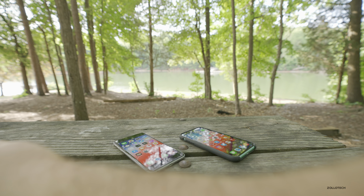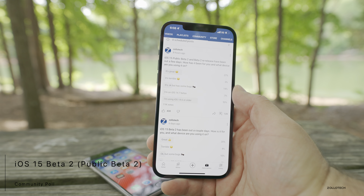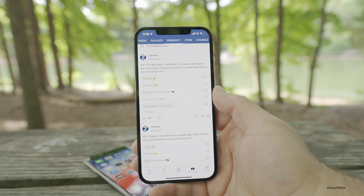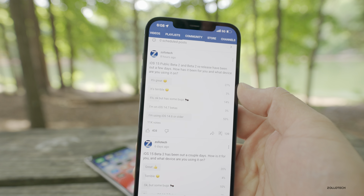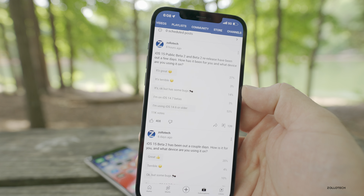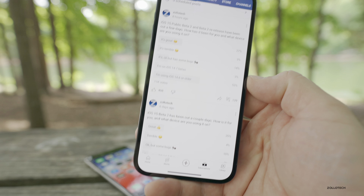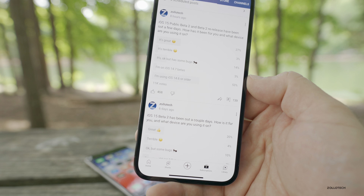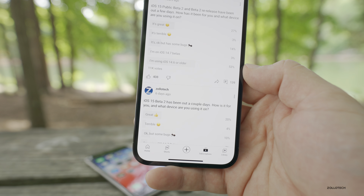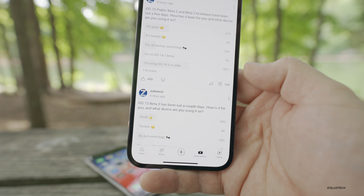Now looking at the YouTube community poll with about 11,000 votes: 27% say iOS 15 beta 2 or public beta 2 is pretty great; 3% say it's terrible; 14% say it's okay but has some bugs; 3% say they're on iOS 14.7; and 53% are on iOS 14.6 or older. That seems about right.